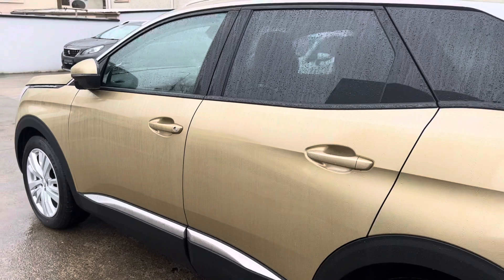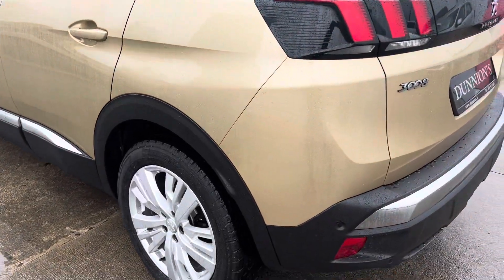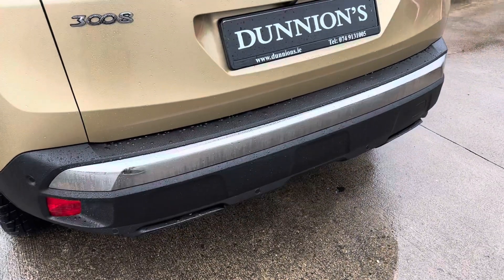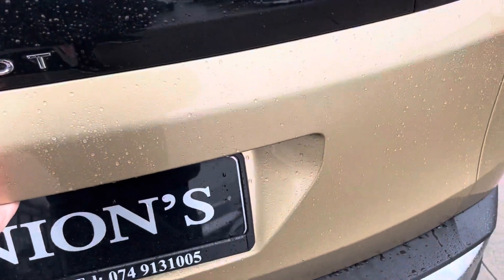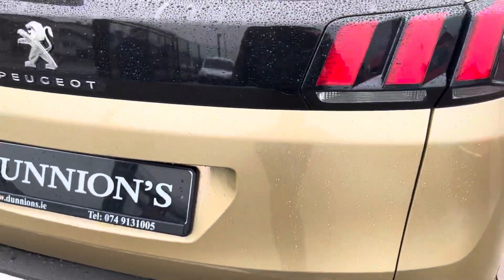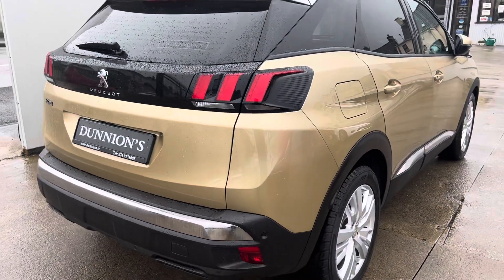That's the privacy glass to the rear. Parking sensors to the rear as well. Very big boot on her, nice and clean. Lovely LED taillights.